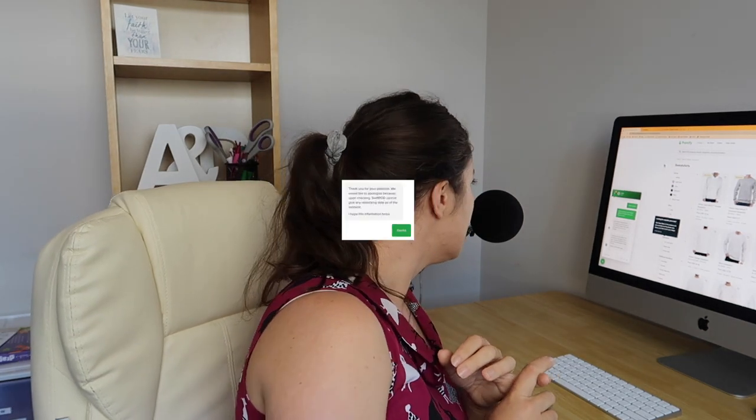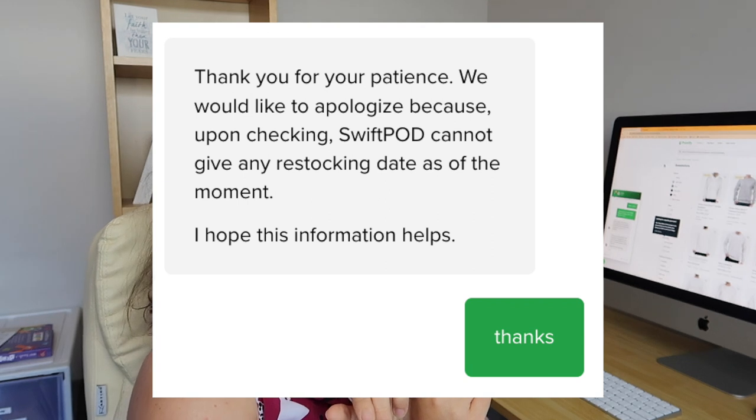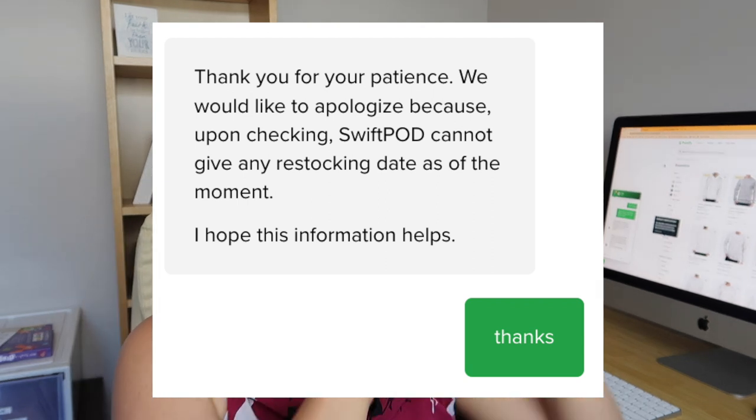Anyway, I was mentioning about sand being out of stock on Printify. I spoke to them on chat while I was putting through some orders and they said, thank you for your patience, we apologize, we do not have a restocking date. I'll put that on the screen, I'll take a little screenshot.